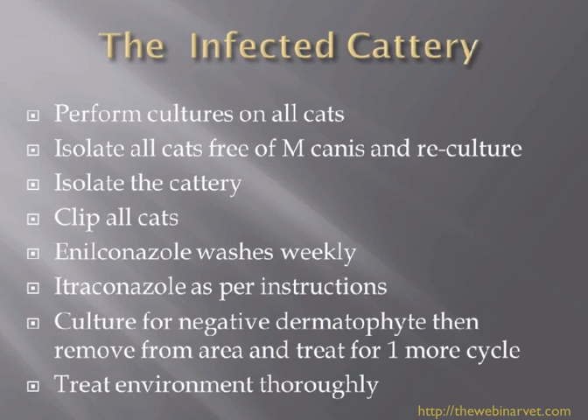We really see these problems in pedigree catteries — people breeding Persians and Himalayans. It is a problem: they go off to shows, sometimes the hygiene there is not as good as it should be, although it's obviously improved a lot over the last ten years. They can bring infection back in, and then of course we have problems.